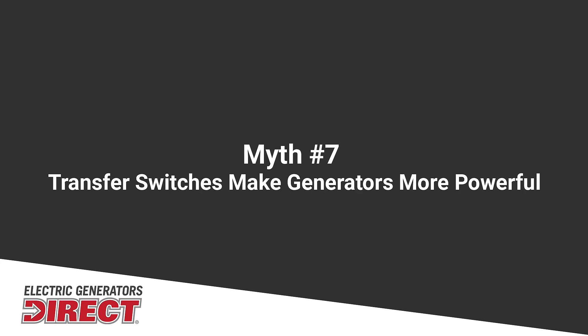Another myth is that connecting to a manual transfer switch will make more power than what the generator actually produces. For example, if you've got a 30-amp manual transfer switch but connect a 20-amp generator, you are not actually producing 30 amps. You're always going to be limited by whatever the generator can put out as far as amperage.